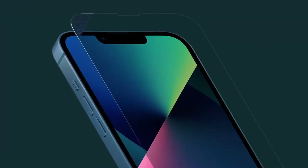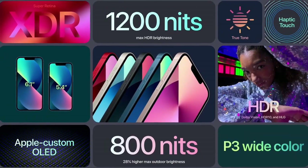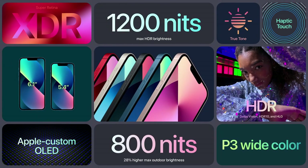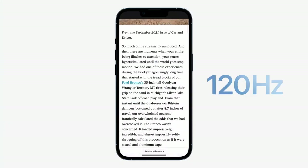It has a durable flat edge design with Ceramic Shield front glass and leading IP68 water resistance. The new iPhone 13 features a more advanced Super Retina XDR display which is super bright, super colorful, and super sharp.